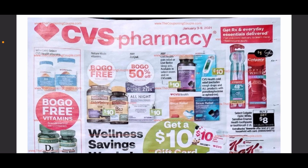Hello everybody, welcome back to my channel. My name is Sammy and I am so glad that you guys are here. We are going to be going over the January 3rd through January 9th CVS ad preview, just to get a little bit of a preview as to what's going to be coming in the new year and new deals.